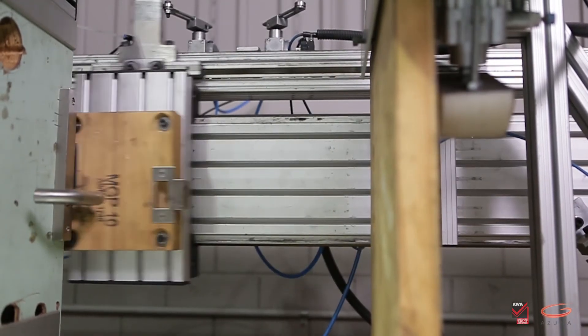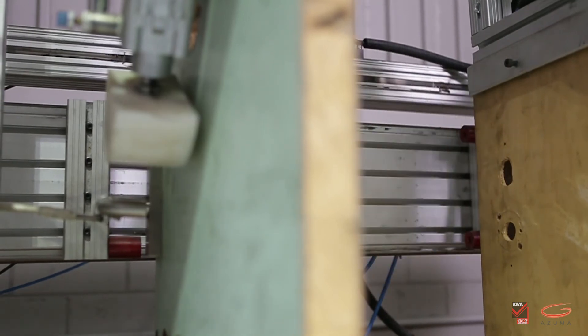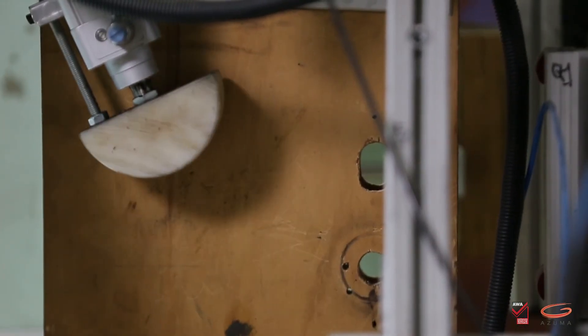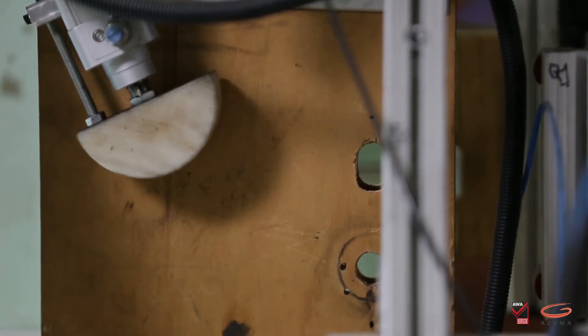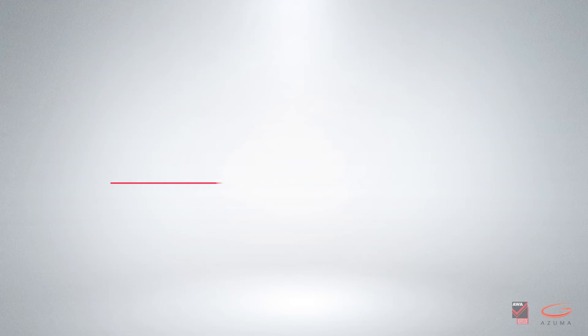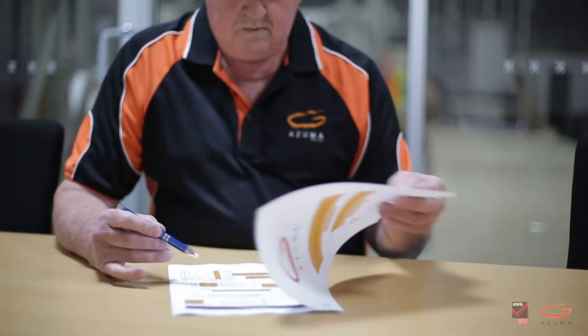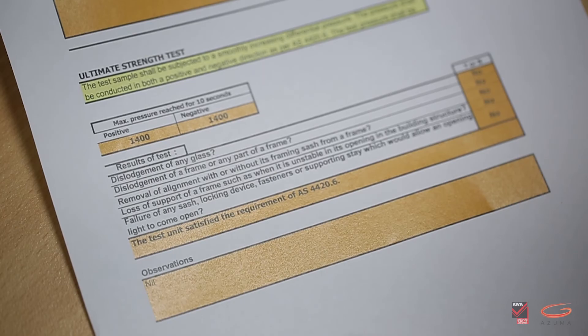Azuma can test hardware of doors and windows to Australian standard AS4145. This testing gives manufacturers the confidence to meet the desired performance levels demanded by the market. Azuma staff will issue a NATA endorsed test report. It should be noted that the largest product in each configuration should be chosen for testing, as this gives the manufacturer the opportunity to rate smaller products of the same components from the one test.